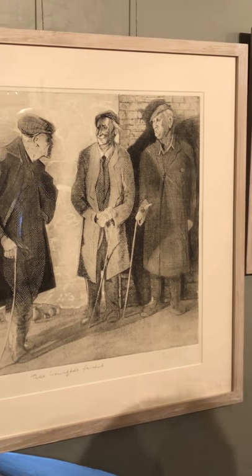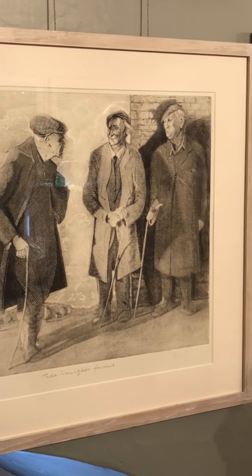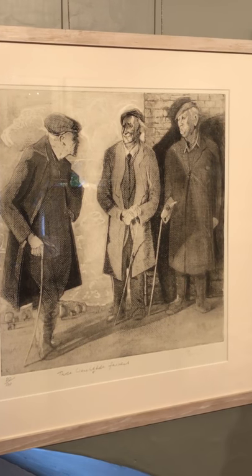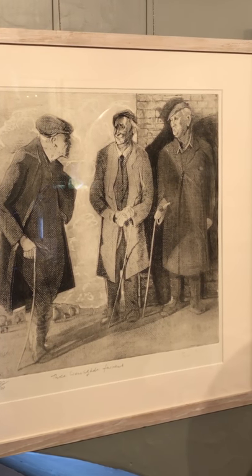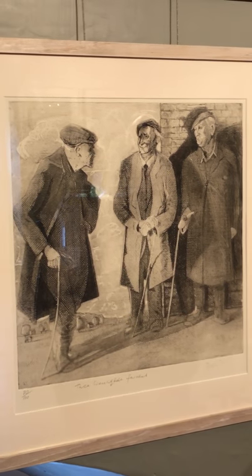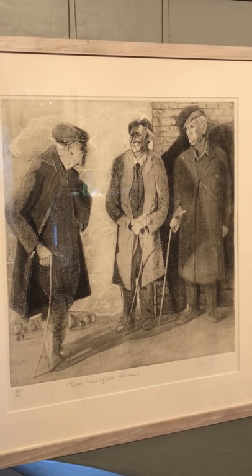They had candles, of course, so it must have been a nice soft light — that's probably why they did so many evening pictures. They all look very soft. Brilliant pictures. I suppose light and shade is what I like to do.